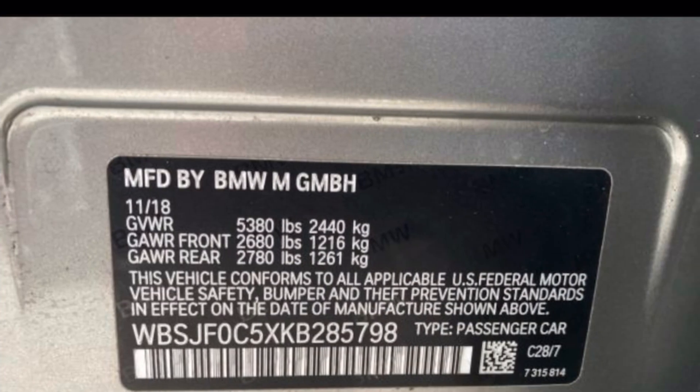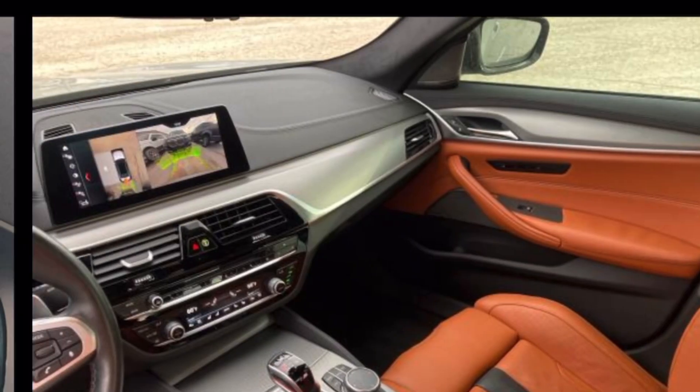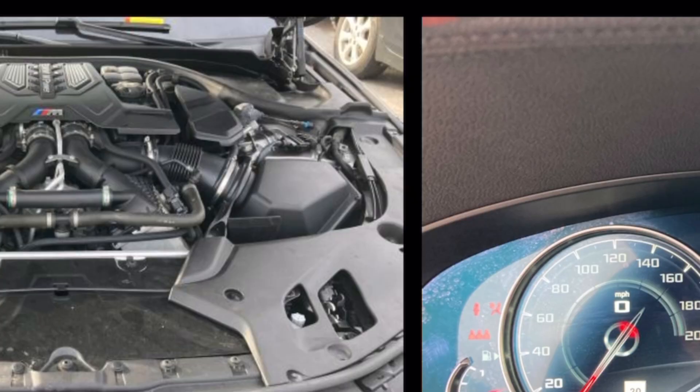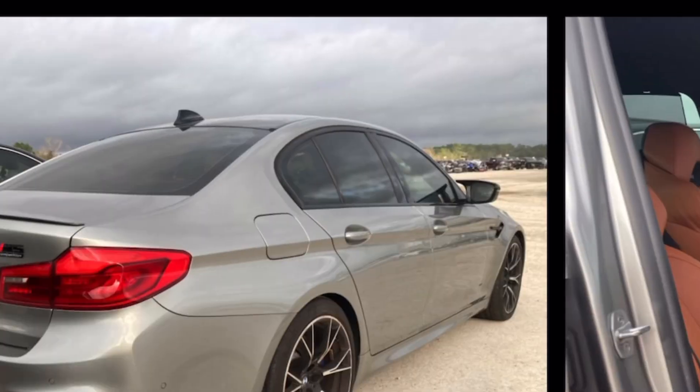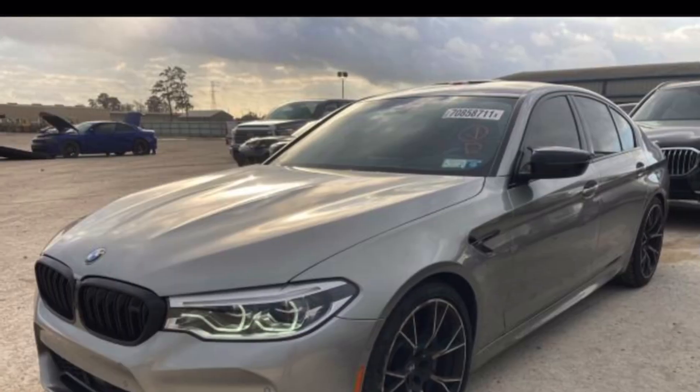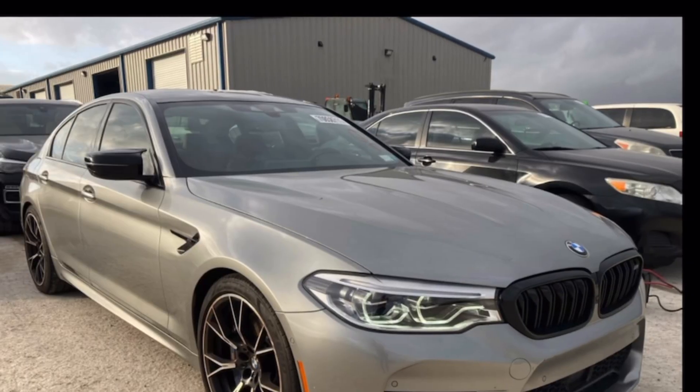This interior looks really nice though. This one's all-wheel drive. That thing is beautiful man. Absolutely beautiful.